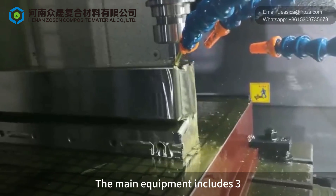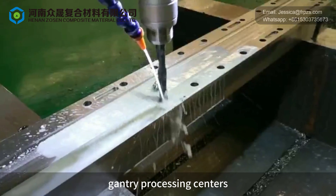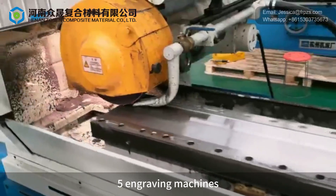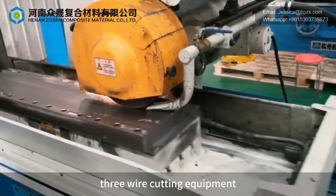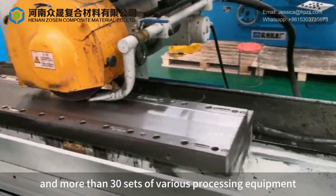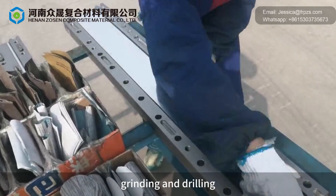The main equipment includes three gantry processing centers, 10 high-speed CNC milling machines, 5 engraving machines, 2 EDM machines, 3 wire cutting equipment, and more than 30 sets of various processing equipment such as milling, turning, grinding and drilling.